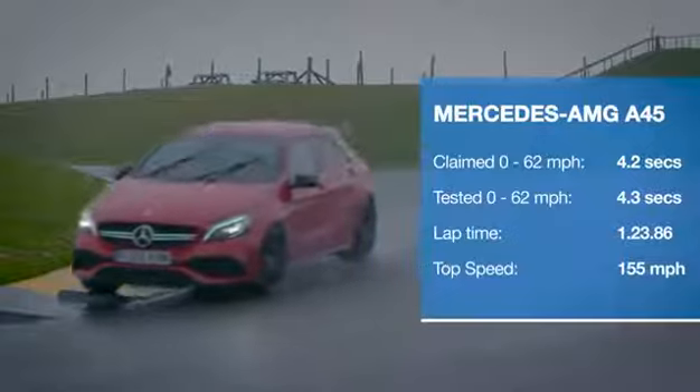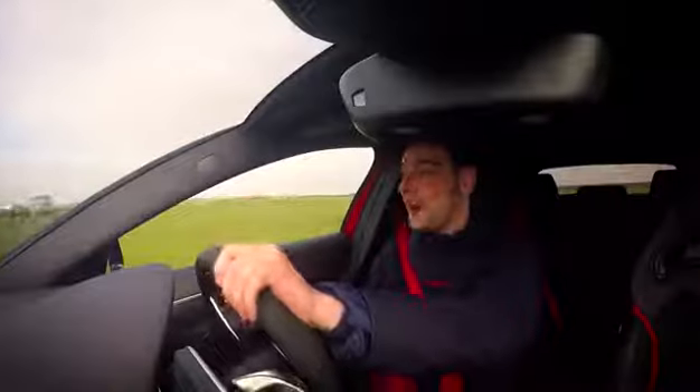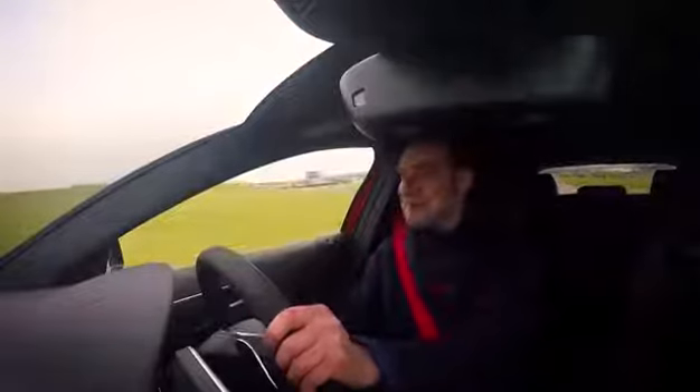It is hard to believe that an engine this powerful and that sounds this good is only a four-cylinder. It is nothing short of phenomenal. And so is the way that this car hangs onto the road around the corners and the way it puts its power down on the way out. It is super impressive.